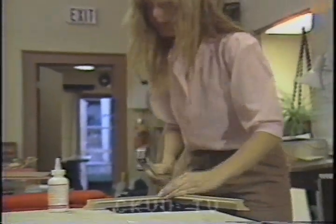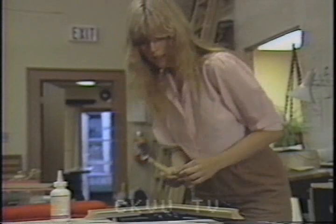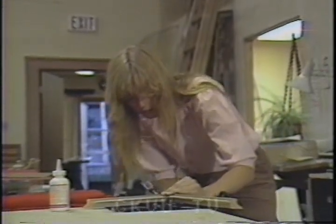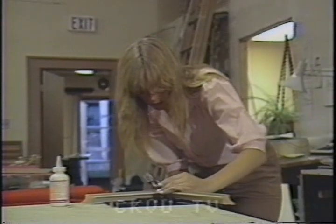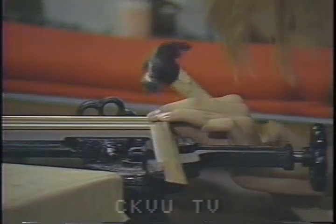With most inventors, there's a common complaint in trying to get their ideas off the drawing board. Regardless of how much sweat and genius it takes to build a better mousetrap, it takes a well-connected businessman to get that mousetrap into the marketplace.